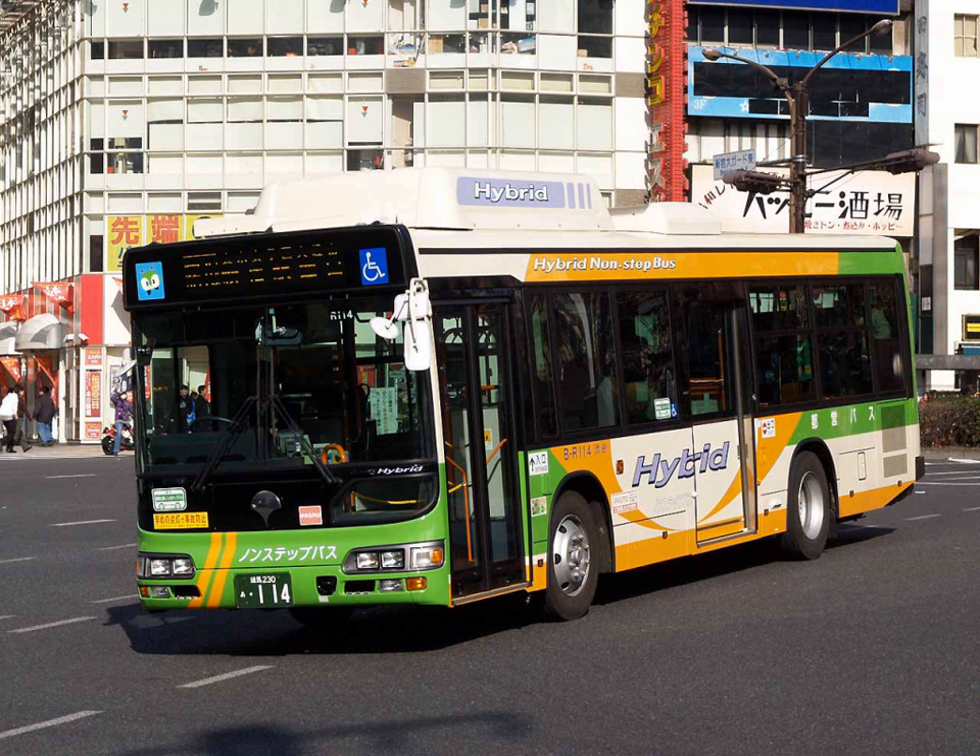A report prepared by Purdue University suggests introducing more hybrid diesel-electric buses and a fuel containing 20% biodiesel would further reduce greenhouse emissions and petroleum consumption.